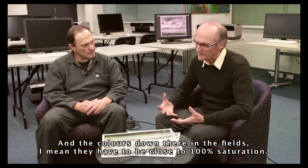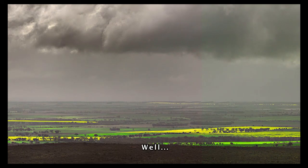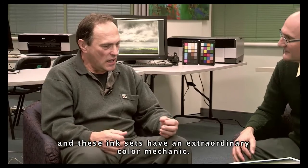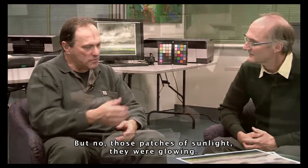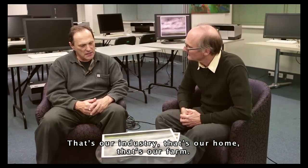And the colours down there in the fields — they have to be close to 100% saturation. There's so much yellow and green in them. Are you fully saturated? We'd be getting close. Don't forget these magnificent printers and papers these days — the ink sets have an extraordinary colour gamut. But those patches of sunlight, they were glowing. And don't forget, that's us down there, Pete. That's our industry, that's our home, that's our farm. So they need to be the centre of attention.